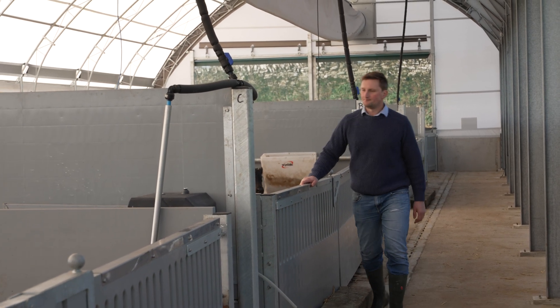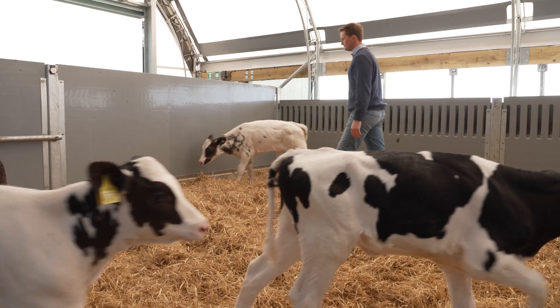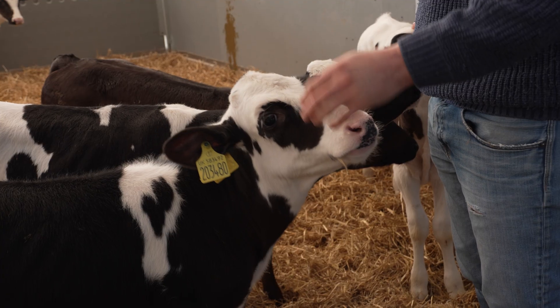We're really hoping that getting these calves in a brilliant environment like this shed, they'll have a flying start to life. We're really looking forward to seeing how these calves progress through the shed, progress through the farm, and become productive cows in the herd.